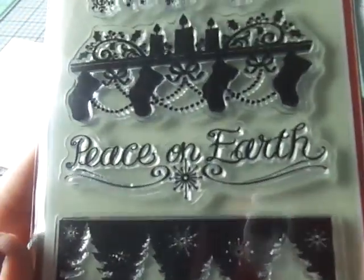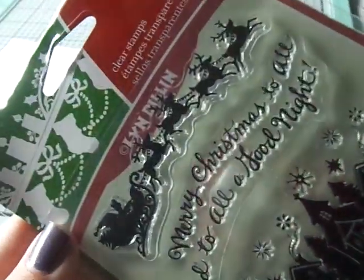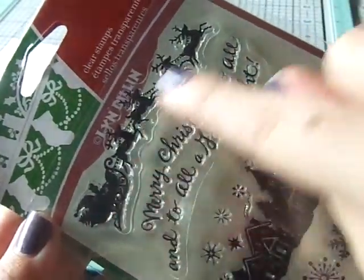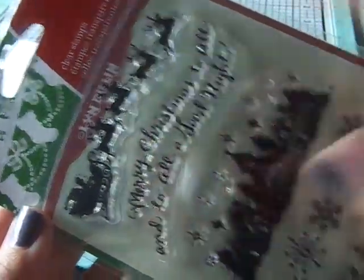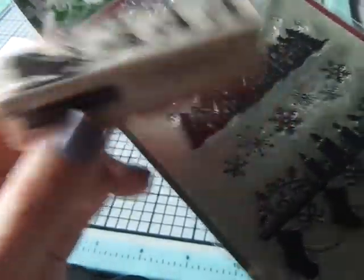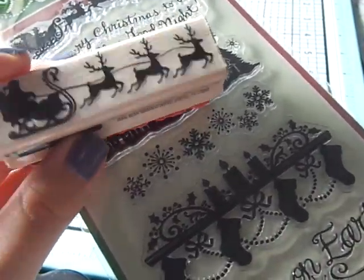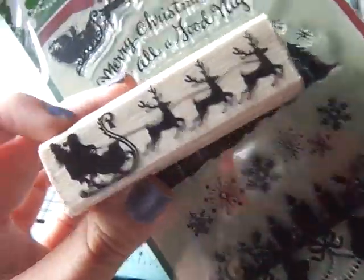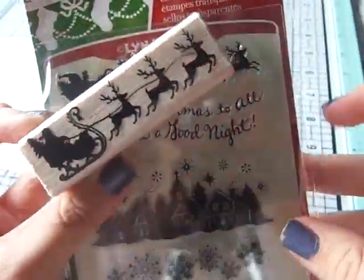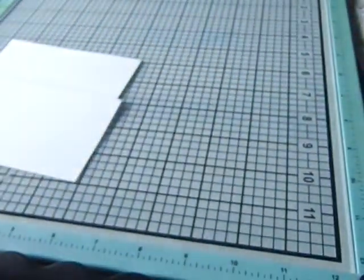The Inkadinkadoo Holiday Silhouette looks like this — I thought it was perfect for some scenes. I also got another little Santa, and I got two versions: one that looks like he's on the ground and one that looks like he's flying, so I got both of those.